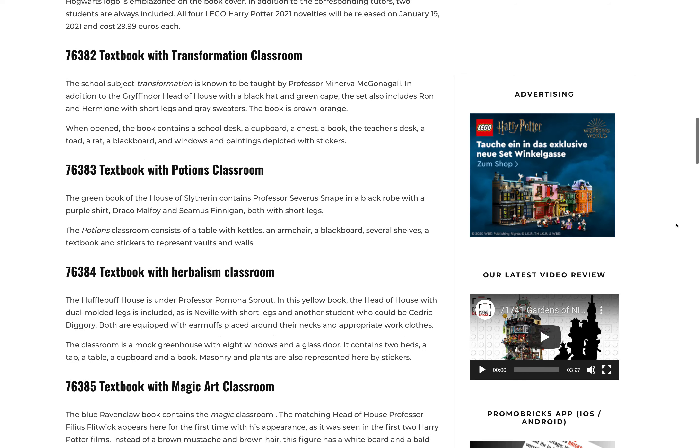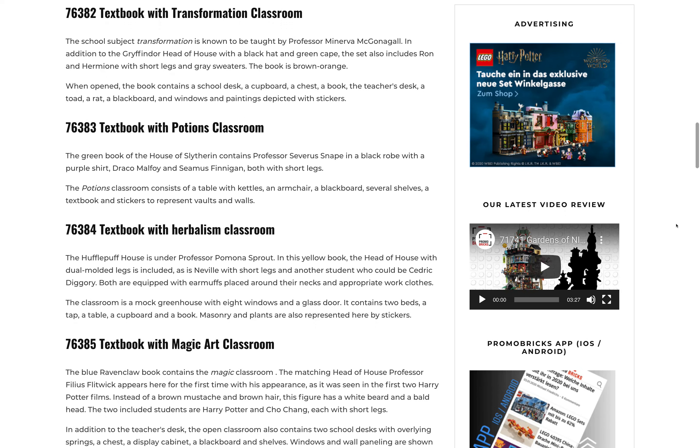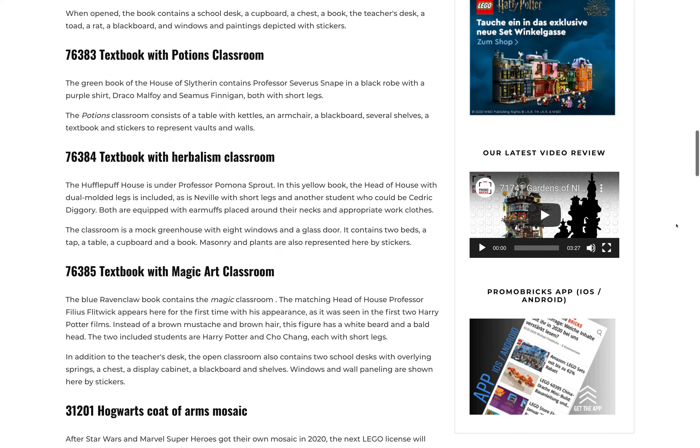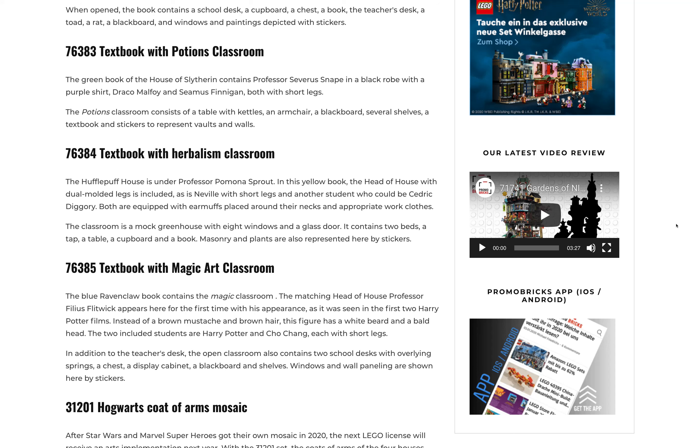For the textbooks, we don't have piece counts yet, but the Transfiguration set will come with Professor McGonagall wearing a black hat and a green cape — I'm assuming each professor figure will be exclusive. You also get Ron and Hermione with short legs. When opened, the classroom contains a school desk, cupboard, chest, book, teacher's desk, a toad, a rat, a blackboard, and windows and paintings depicted with stickers.